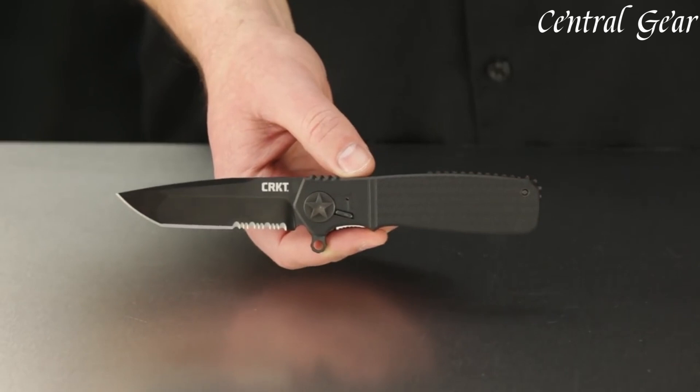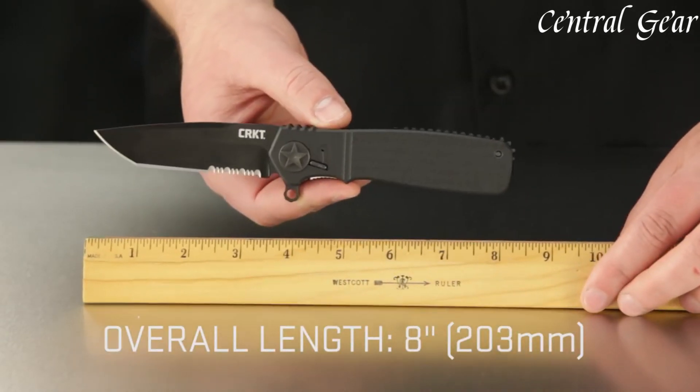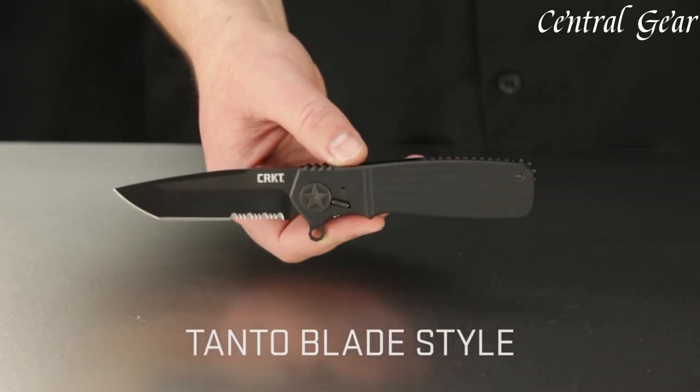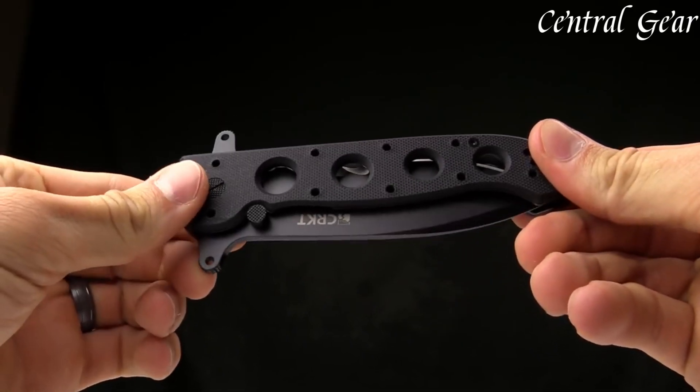With its combination of advanced features, durable materials, and practical design, the CRKT Homefront Tactical Knife is a top choice for those seeking a dependable and innovative knife for tactical operations, outdoor adventures, or everyday carry.